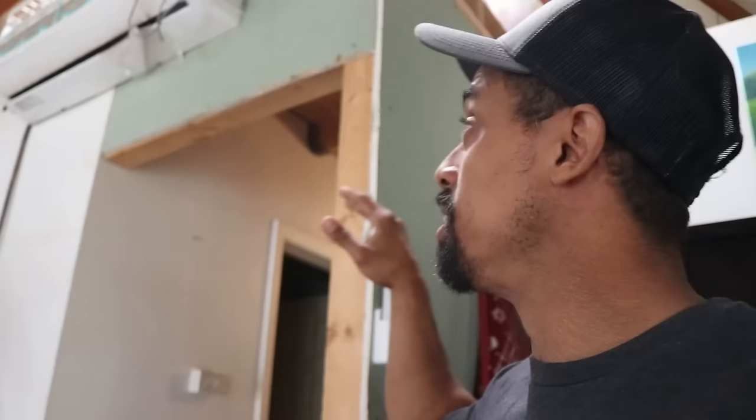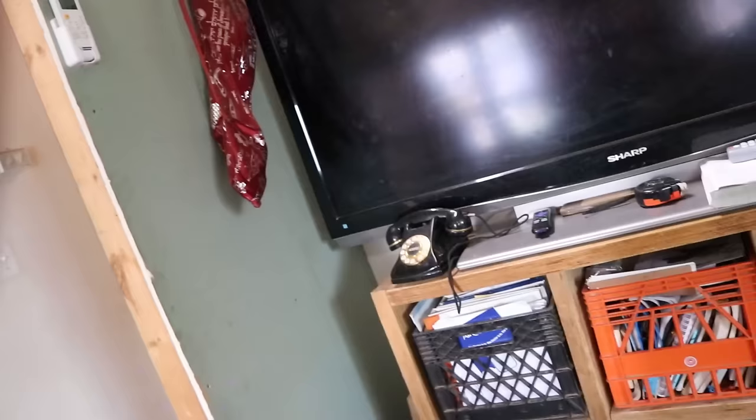Another thing I would have liked to have done earlier is put an official ladder to the loft. Some people who have yurts have a stairway, but I'd like to have a ladder. We probably will put one in real soon so we don't have to set up a portable ladder and move it all over the place. We've made a number of changes while living here, so if we'd had a ladder at the beginning we probably would have had to move it anyway.